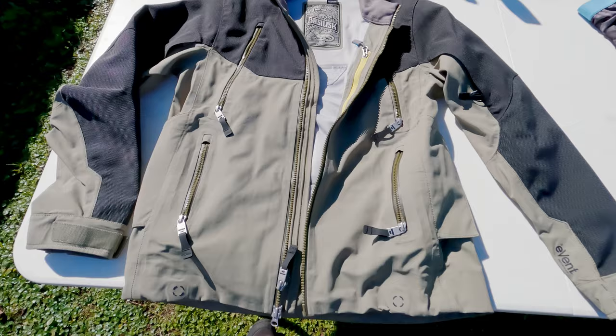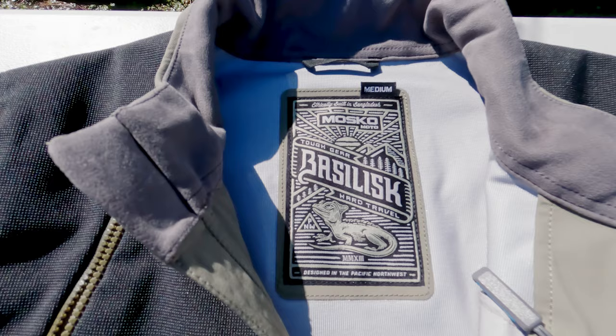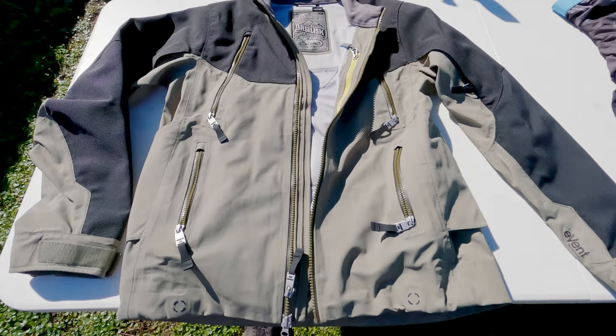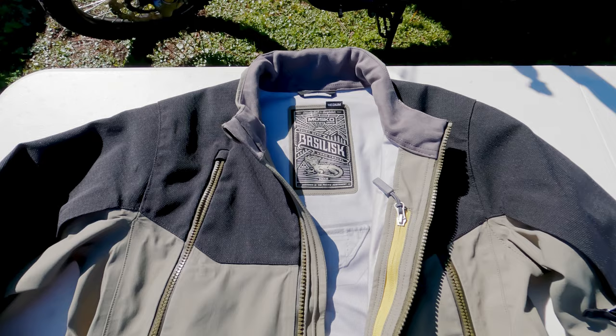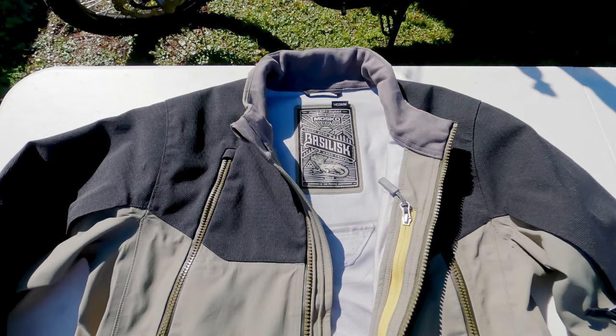Moscow Moto, the Basilisk jacket — this is my jacket. I'm really excited about it. I live in Florida, so I've been wearing a lighter mesh jacket for riding around locally, but this will be my go-to jacket for adventure travel around the world going through Latin America. I chose this jacket mostly for its overall concept and construction. It's more lightweight than a lot of other jackets on the market, and when I say lightweight, I don't mean it's any less heavy duty — this jacket is really heavy duty.